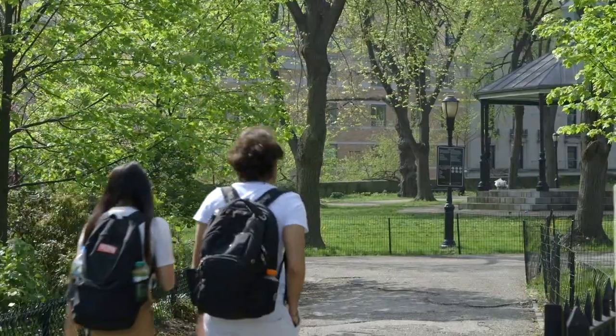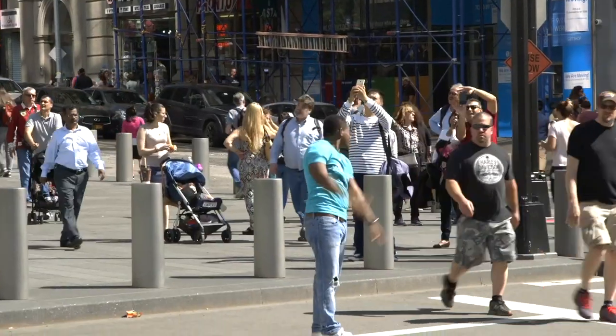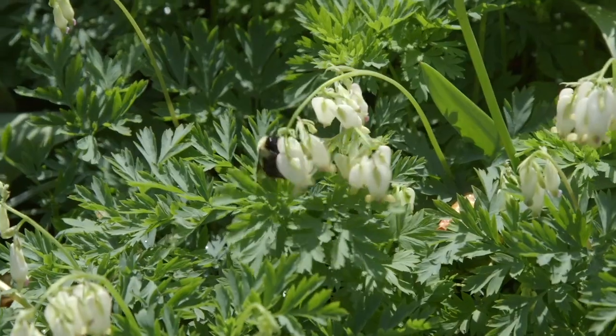It's springtime in New York City. After what is inevitably a cold, dark, wet winter, spring returns. And New Yorkers start coming out of hibernation. We start smiling again, and we come back to the parks, and I'd say an overall weight is lifted.